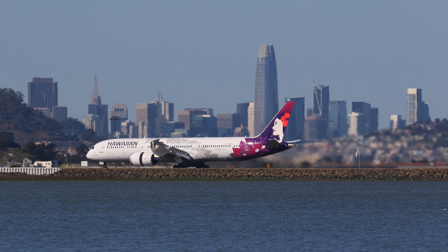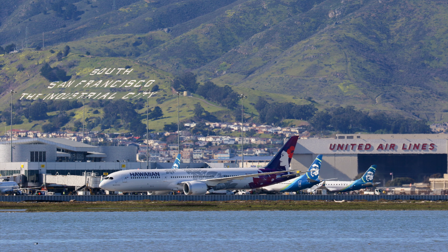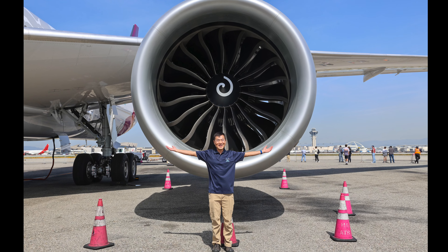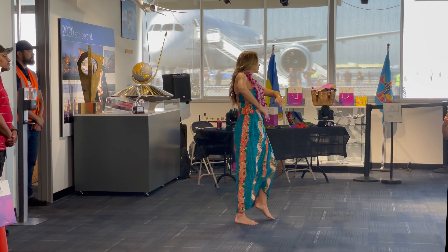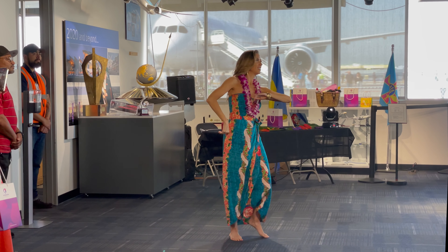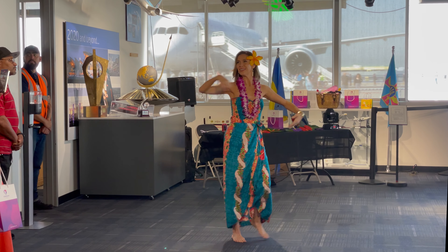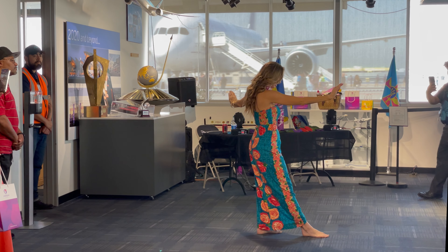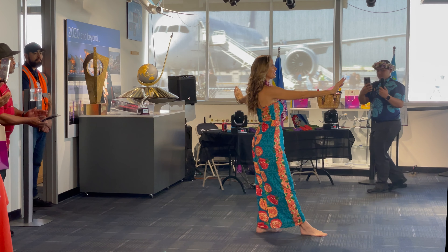I hope you enjoyed my tour of Hawaiian Airlines' brand new Dreamliner. Her inaugural flight will be on April 15, 2024 from Honolulu to San Francisco, and you will find me flying on board in the Le Hoku suite. Subscribe to my channel and watch this space where you will soon find my trip report from the inaugural flight.